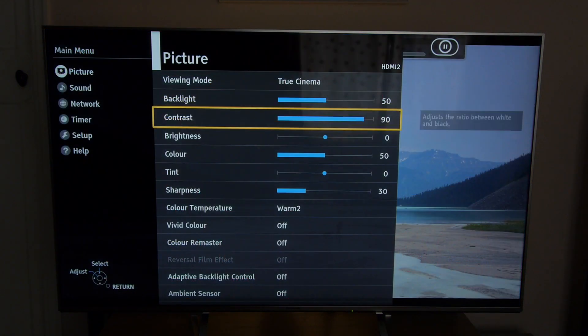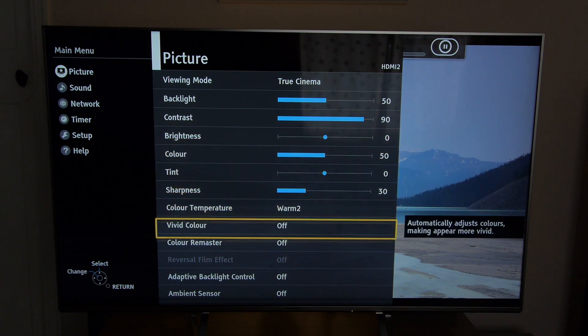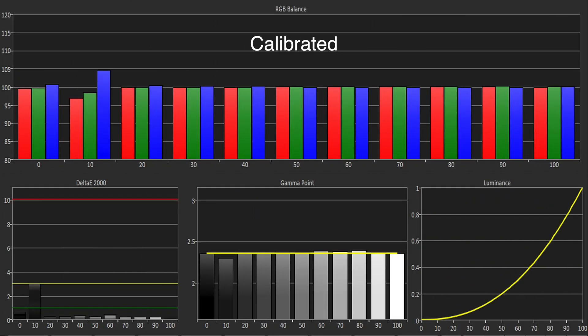The menu system is quite sprawling but it contains all the controls needed for an accurate calibration. The out-of-box grayscale was very decent with just a hint too much blue and green energy in the mix, but using the 2 and 10 point white balance controls we could iron this out to perfection, bar an unmanageable spike of blue at 10% stimulus.